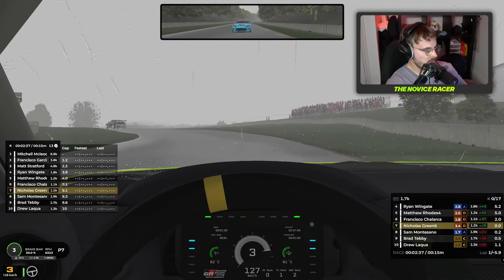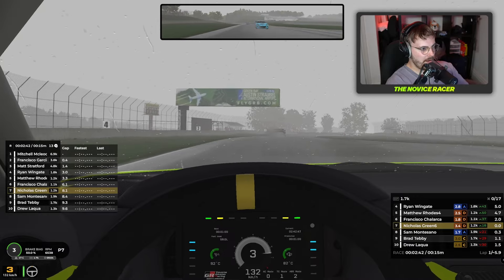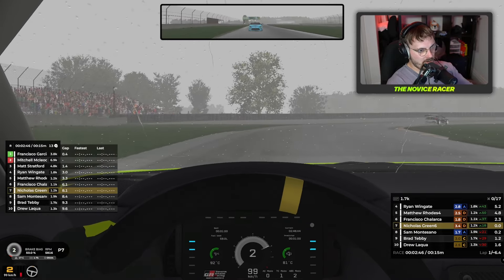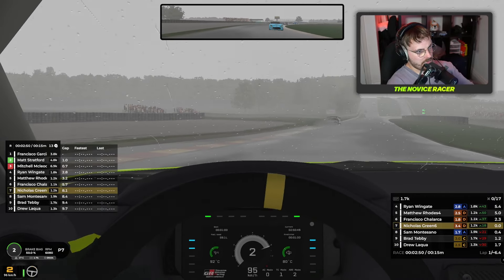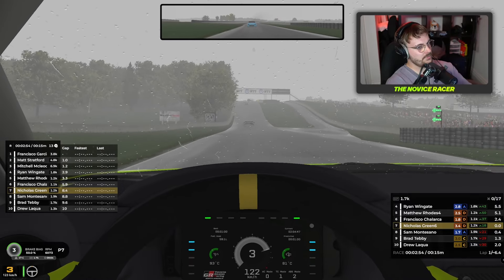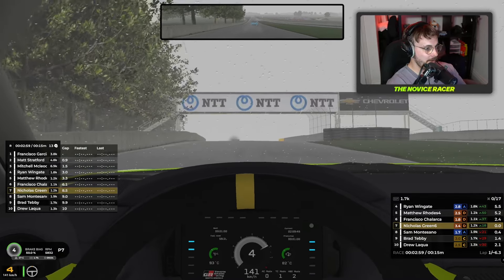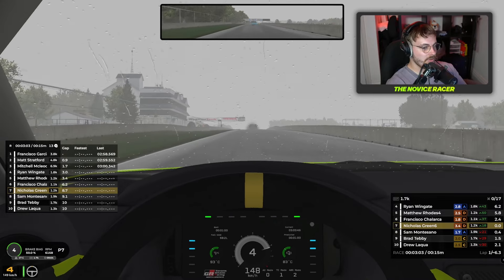Somehow. Again trying to find the grip, and we have. This is where I spun out in qualifying — let's not make that happen again. On to pit straight now. It's not clean, really — wasn't as smooth as we can do. But we've managed nearly to survive a lap. Only five more of those to go.